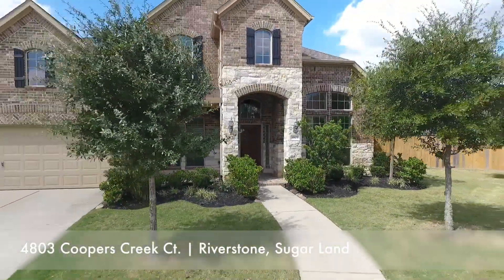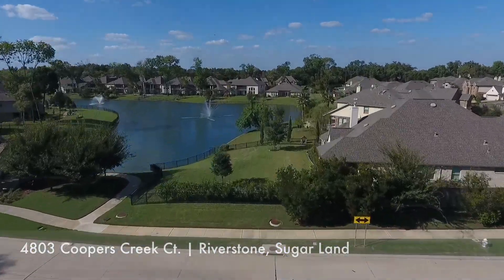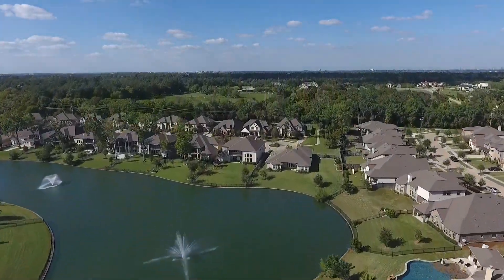We are at 4803 Coopers Creek Court. This home is located in the exclusive gated section of Avalon Riverstone. It's about 3800 square feet and sits on an over 16,000 square feet lot, which is waterfront.